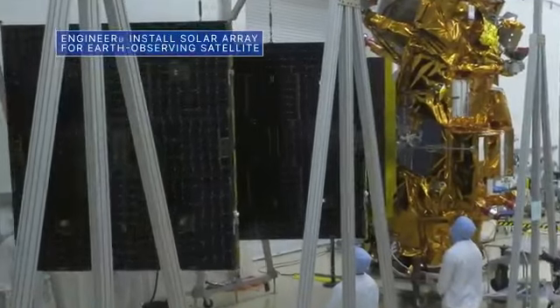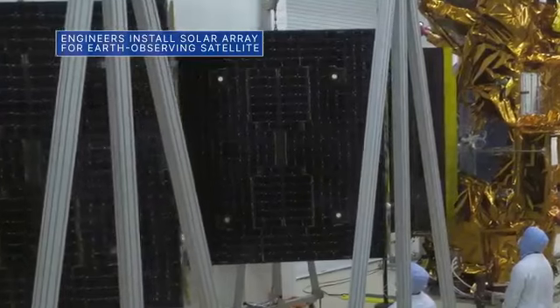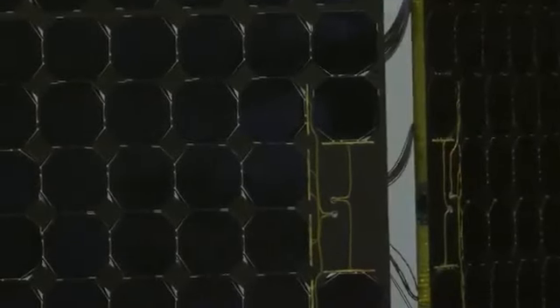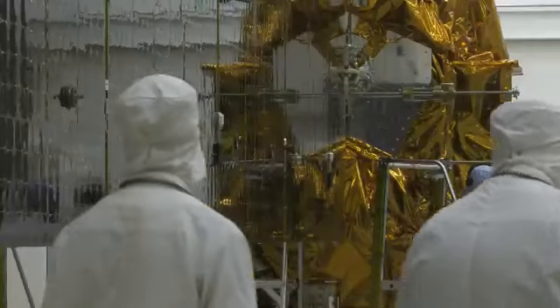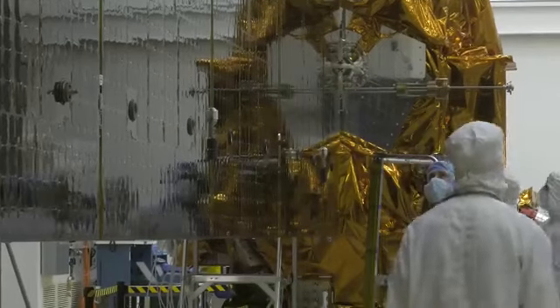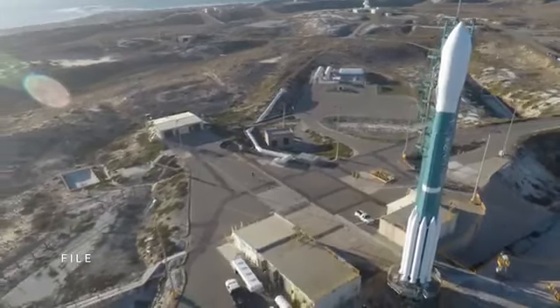Engineers recently installed and deployed the 30-foot-long solar array for our partner agency NOAA's Joint Polar Satellite System 2, or JPSS-2. The solar array deployment marked the last major testing milestone for the weather satellite ahead of its targeted November 1 launch at Vandenberg Space Force Base in California.